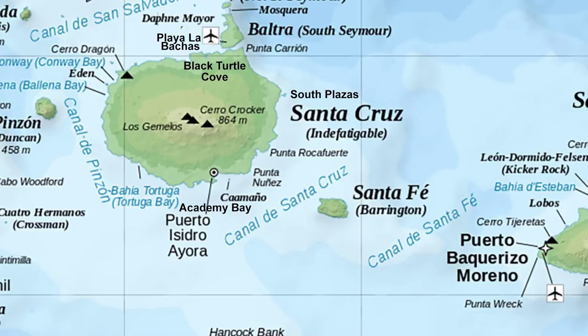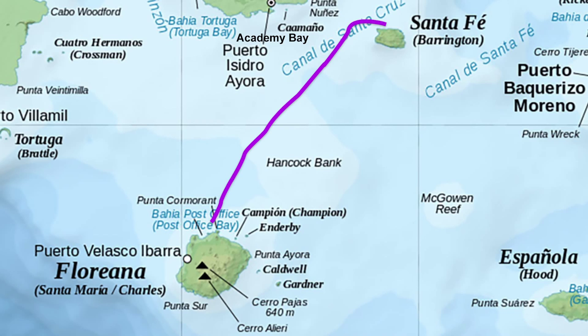After lunch, our ship goes to Santa Fe Island for deep water snorkeling and another sightseeing trek. The next night, we will cruise south to Floreana Island to Cormorant Point. The next morning, we will go for another sightseeing tour and deep water snorkeling. After lunch, we go to Post Office Bay to drop off a few postcards and to see the Baroness Lookout Point.